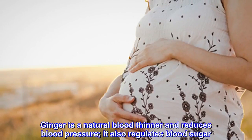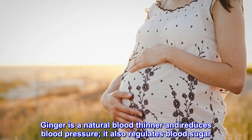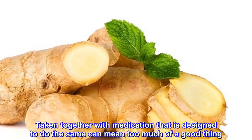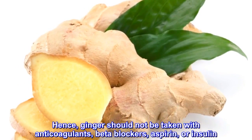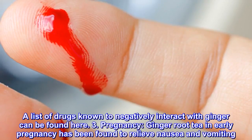Ginger is a natural blood thinner and reduces blood pressure. It also regulates blood sugar. Taken together with medication designed to do the same can mean too much of a good thing. Hence, ginger should not be taken with anti-coagulants, beta-blockers, aspirin, or insulin. A list of drugs known to negatively interact with ginger can be found here.